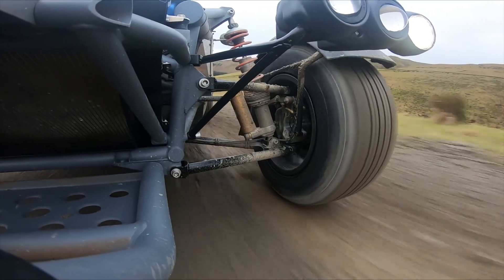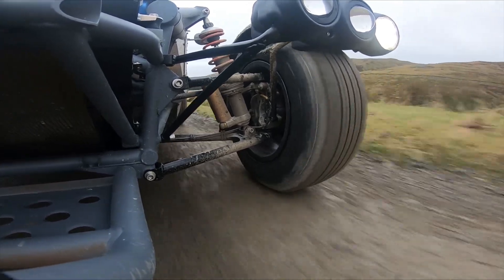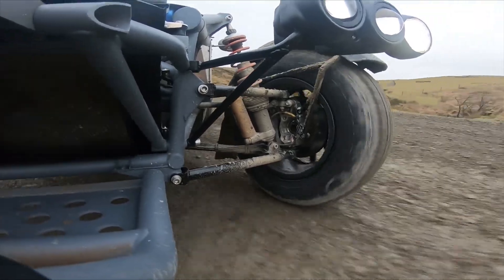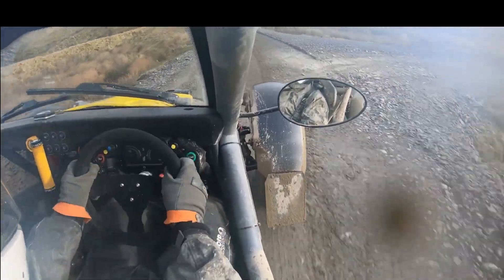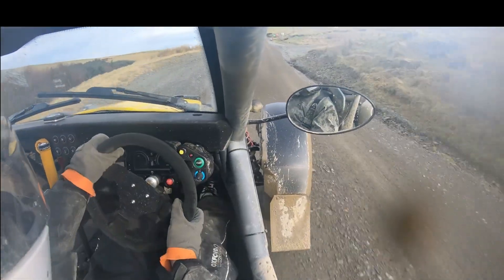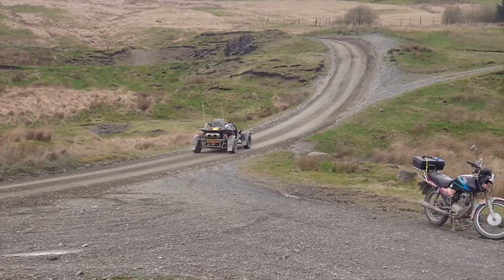More importantly, the e-Nomad trades the Ford-sourced turbocharged 2.3-liter EcoBoost engine of the Nomad 2 for a zero-emission powertrain. A BorgWarner EDM motor produces 281 horsepower, 210 kilowatts (286 PS), and 490 newton meters (361 lb-ft) of torque, powering the rear wheels with the help of a limited-slip differential.